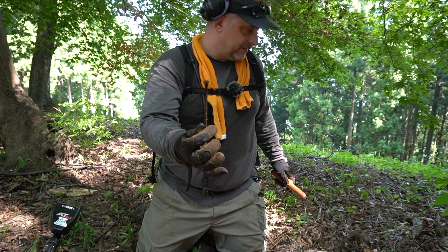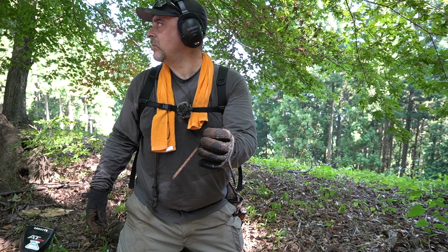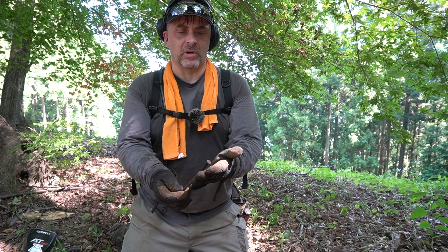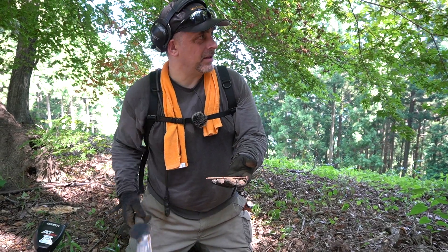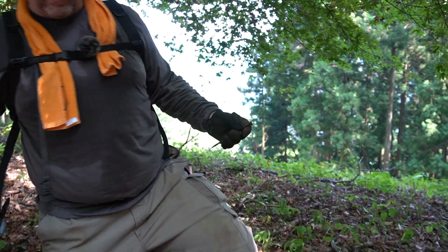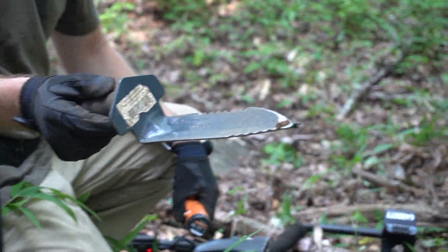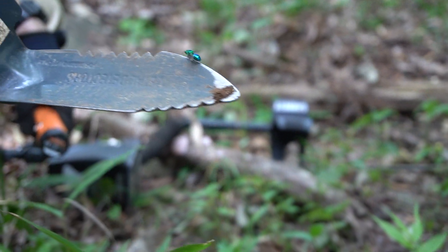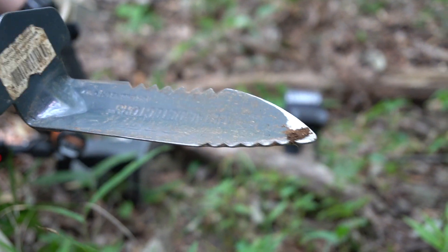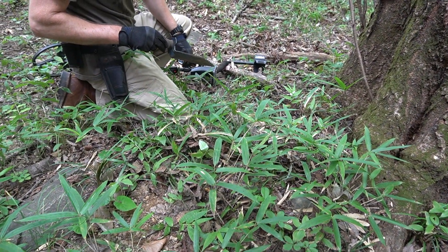That would be it. They were doing some work up here. I don't know what, because there's really no rhyme or reason for a new nail to be over here. Not what I'm digging for, but check out the color on that bug — it's a beautiful iridescent greenish blue. Lost him. There he is. Beautiful color on that thing.